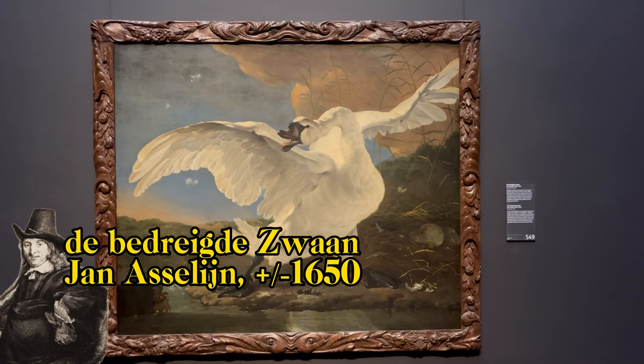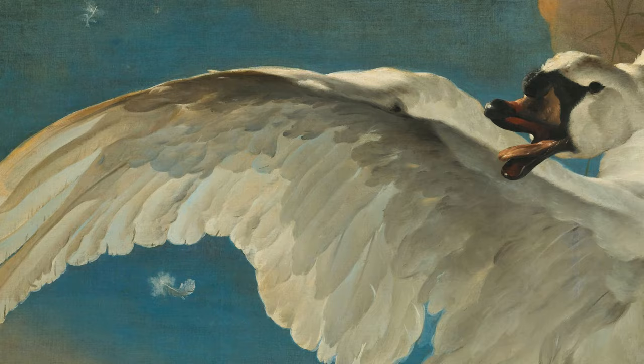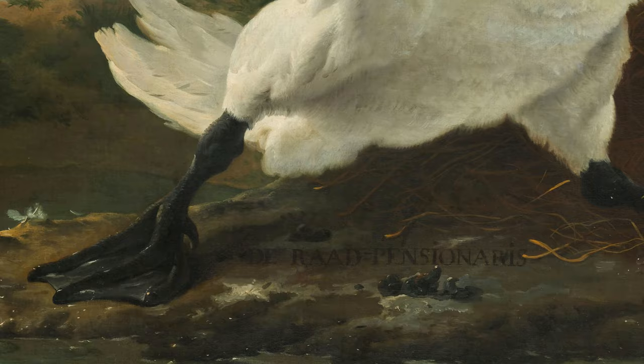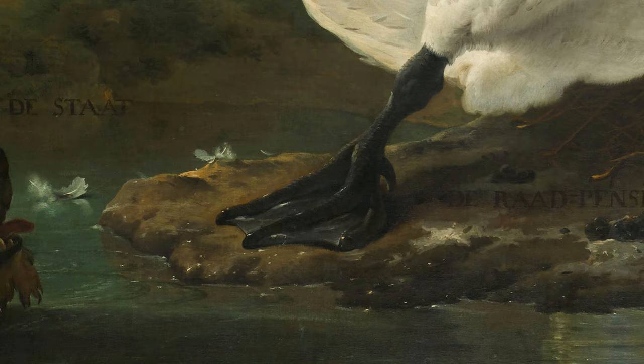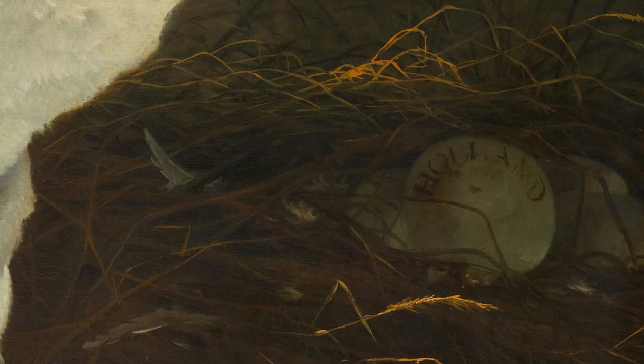The swan is of course very beautifully painted. Look how detailed the head and its feathers are. But if you look closely, you will see that under the swan the words 'the Grand Pensionary' are written — that's Dutch for the then Prime Minister of the country. And at the bottom left, above the dog, the words 'the enemy of the state' are written in Dutch. The eggs to the left that the swan is protecting are labelled 'Holland'.